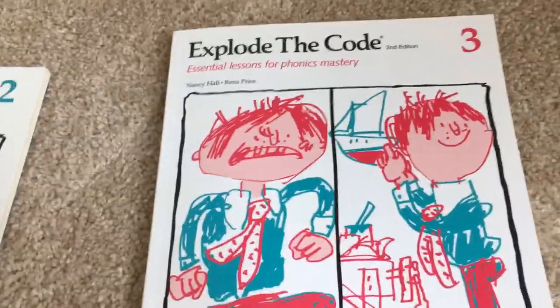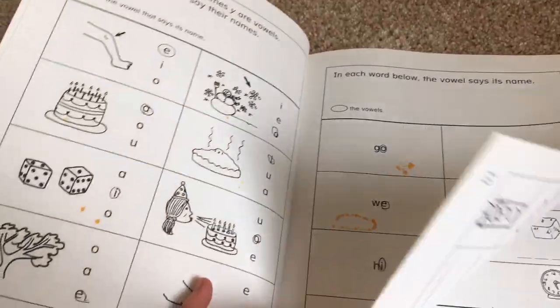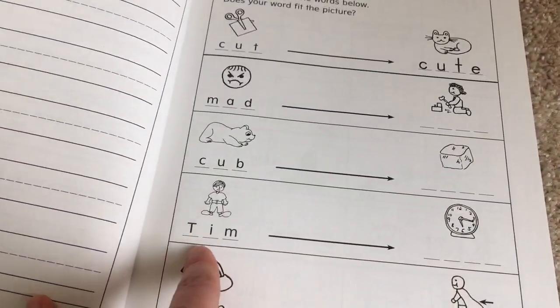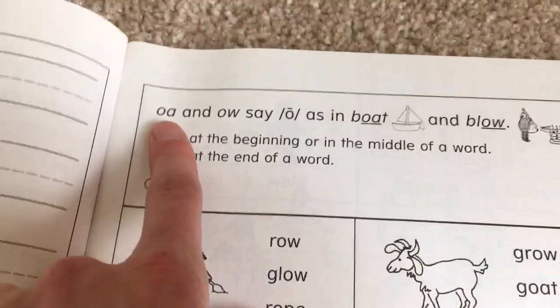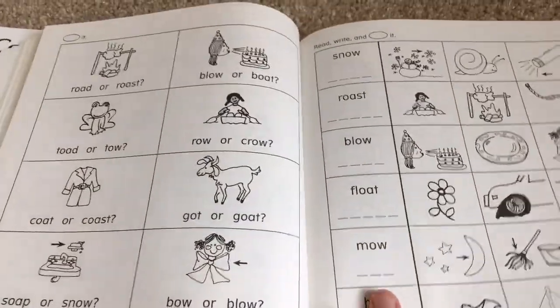Here's book three. This is the book where they start getting into the long vowels and some of the other sounds. Going from cut to cute, mad to maid, cub to cube, tim to time. It's the same kind of activities — writing words like slide or snake — but they also have more phonics rules included. Like they'll say OA and OW say O, like boat and blow, then have activities that go along with it. I feel like this is such a simple phonics program that really, really works.